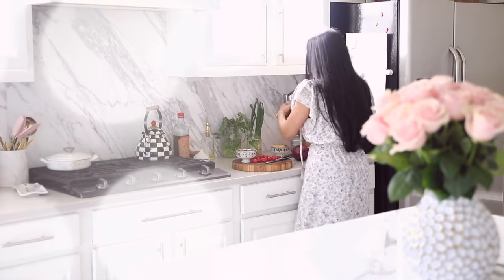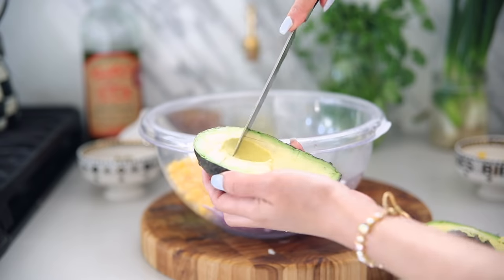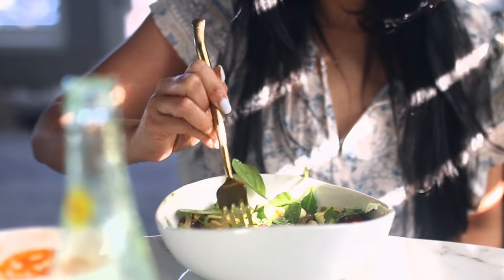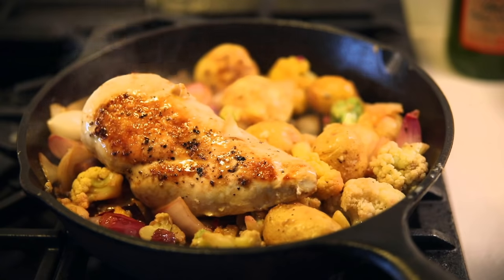Welcome back! Today I'm going to be sharing a 'what I eat in a day' with lots of recipe ideas, and also taking you through what I've been doing to keep the baby weight off and stay healthy in general. If you enjoy today's video please give it a thumbs up and consider subscribing before you go.